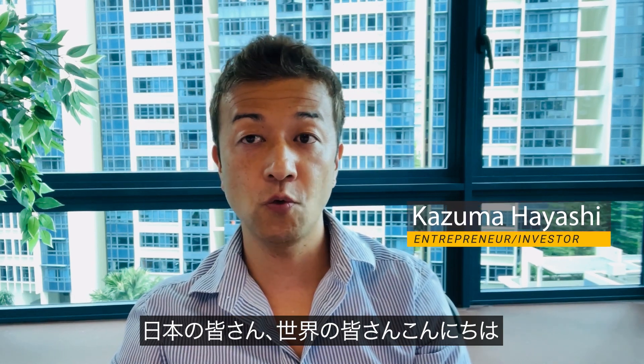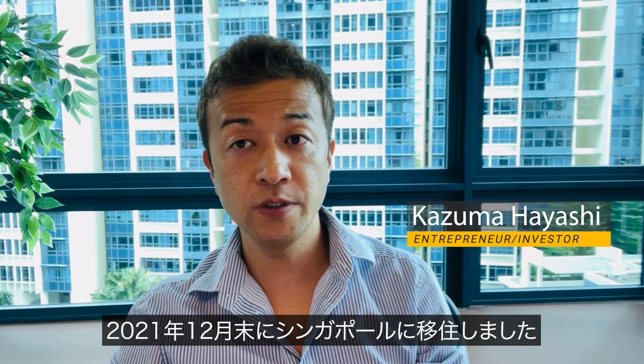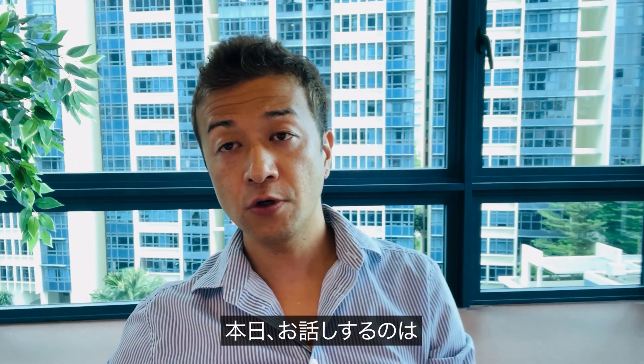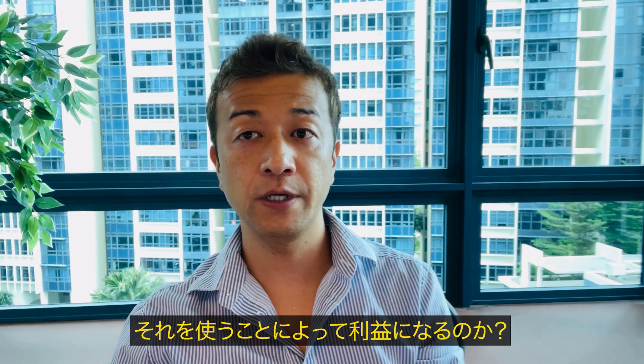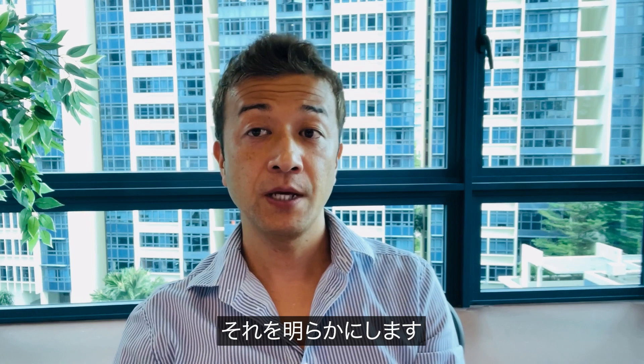Good afternoon, Japan. Good afternoon, rest of the world. My name is Kaz. I'm a Japanese entrepreneur who recently moved to Singapore at the end of 2021. Today, I'm going to talk about what is the Makake Store and is there any benefit of using it — I'm going to disclose about it. If you are interested in today's video, let's get started.